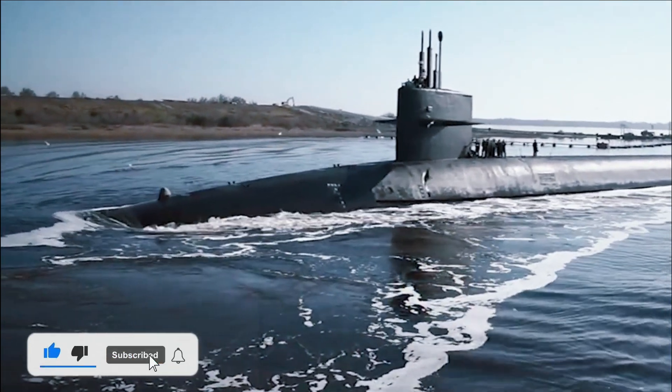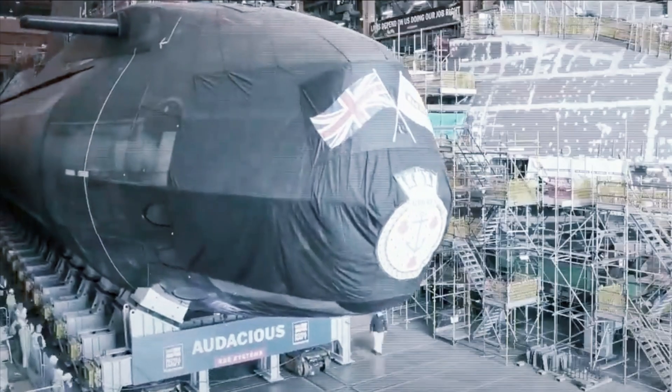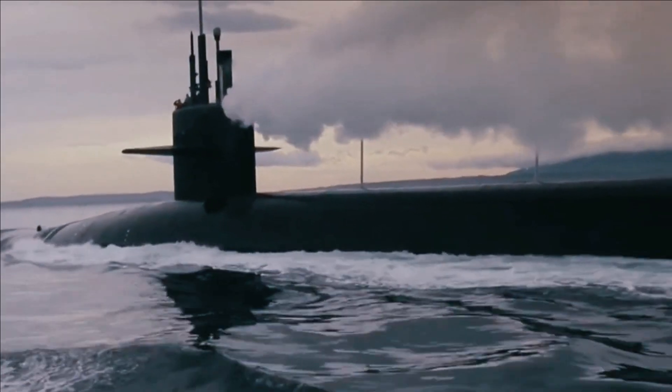The construction of the submarine cost US$3 billion, around RP 42 trillion. Seawolf was intended to demonstrate the US Navy's technological superiority over the Soviet Union, now Russia, from 1945 to the mid-1980s.